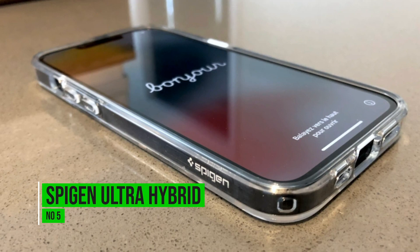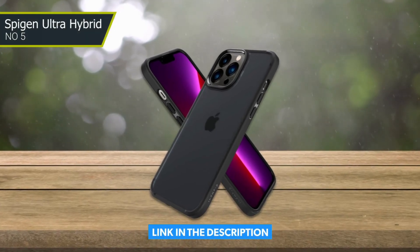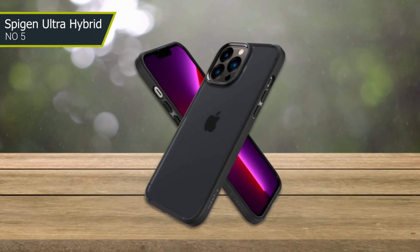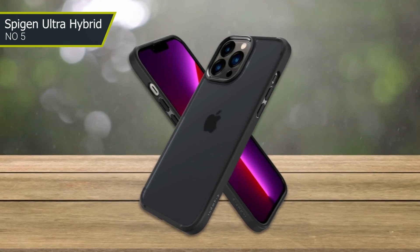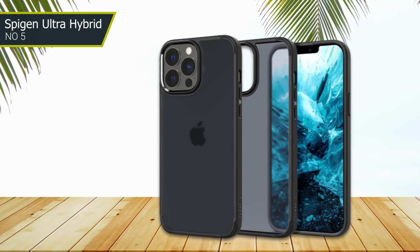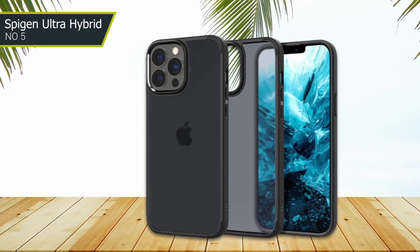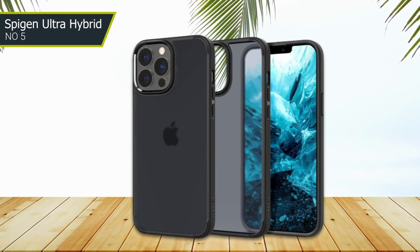Number 5: Spigen Ultra Hybrid. The case features a clear design, allowing you to showcase the color and design of your phone while still keeping it protected. One of the best things about this case is its dual-layer protection. The case features a hard polycarbonate back and a flexible TPU bumper that work together to provide excellent protection against drops, scratches, and other types of damage.